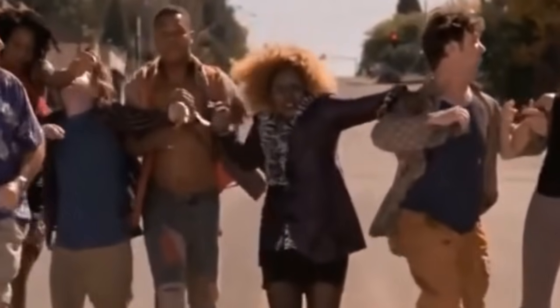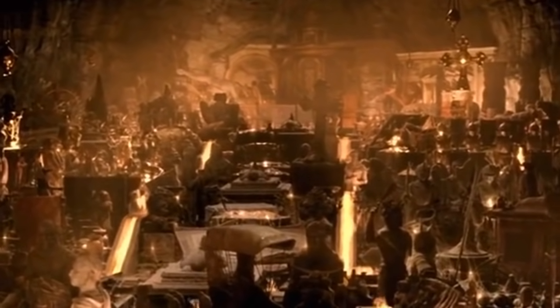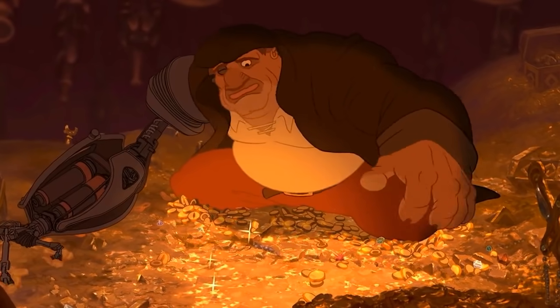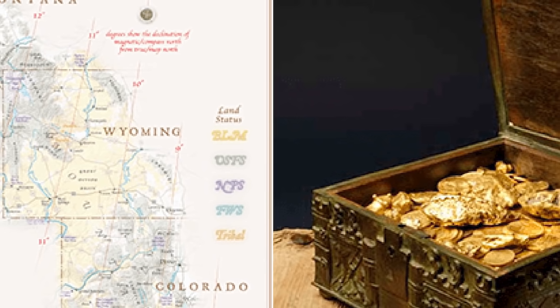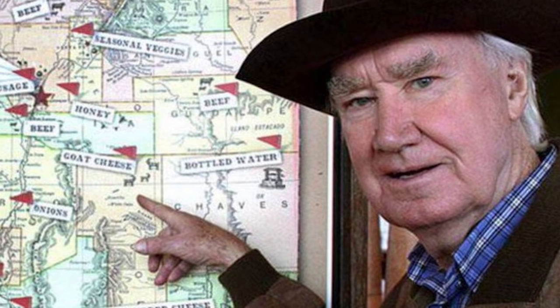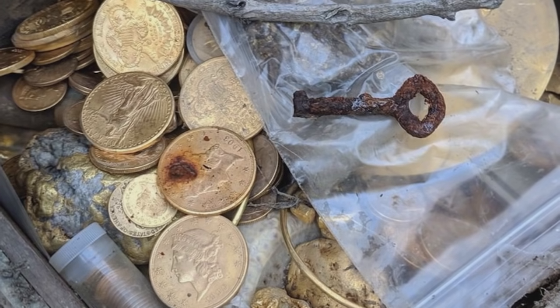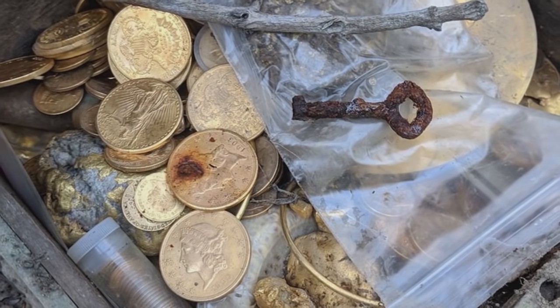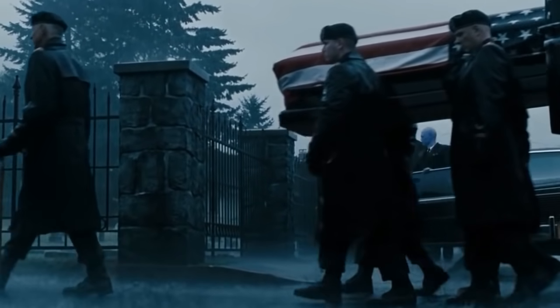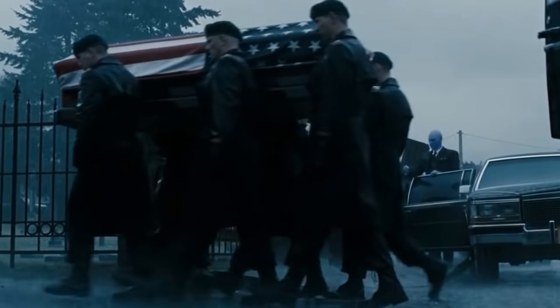Finally, in June 2020, the long hunt came to an end when Forrest confirmed that somebody had found his treasure and followed the instructions within the chest to inform him. Forrest's clues were cryptic and vague — so much so that some people accused him of faking the whole thing on the grounds that the clues were impossible to follow. This is a happy ending to a tale that hasn't always been cheerful: at least two people lost their lives searching for the treasure on remote parts of the mountains.